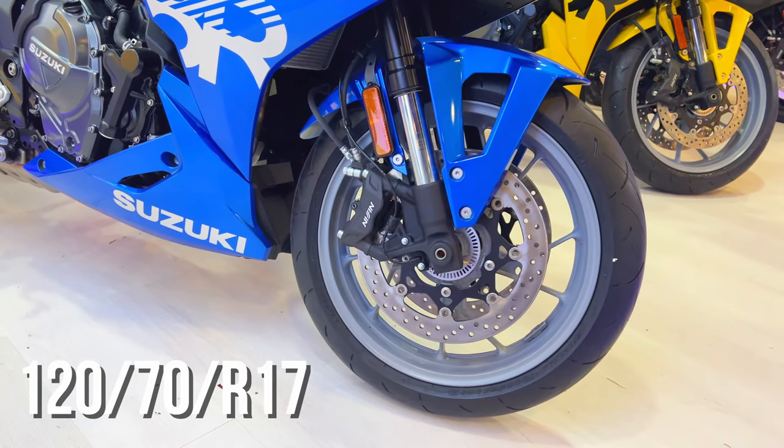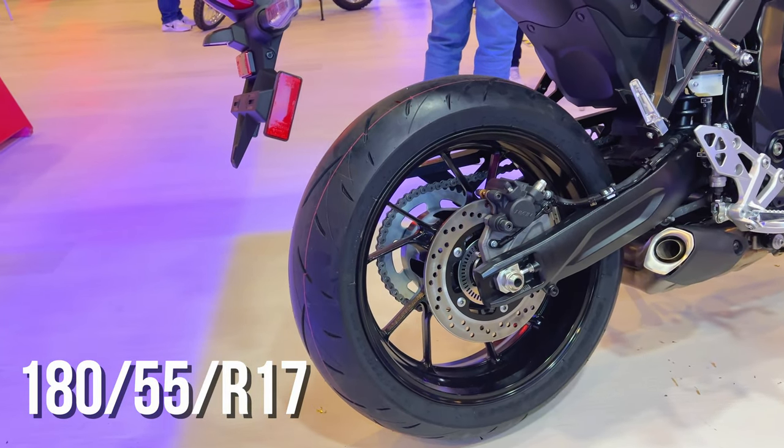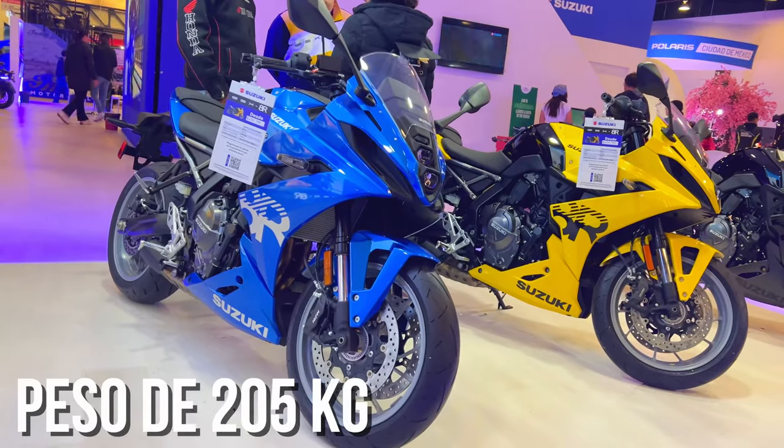The tires measure 120 on a 17-inch rim at the front and 180/55 on a 17-inch rim at the rear. The seat height is 810 millimeters and it weighs 205 kilograms.